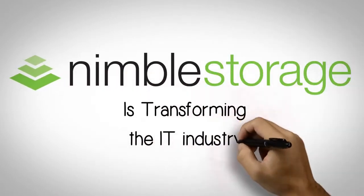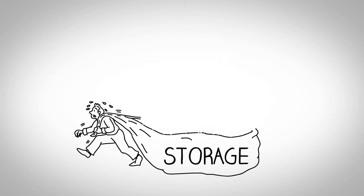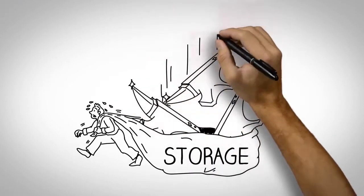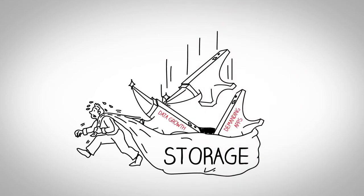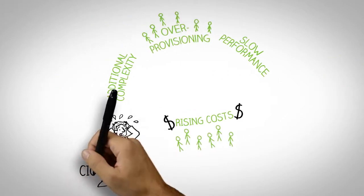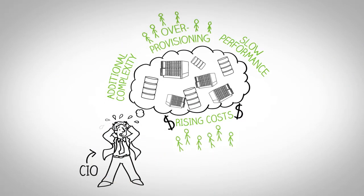Nimble Storage is transforming the IT industry. Storage has always been a huge pain point for IT organizations, burdened by explosive and accelerating data growth, demanding applications, the need for reliability and data protection, and limited resources. Storage has long been expensive, hard to scale, and difficult to manage. Recently, with the transition to virtual and cloud infrastructure, the problem has only gotten much worse, and traditional storage solutions can no longer efficiently serve today's enterprises.